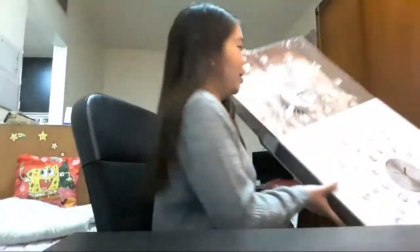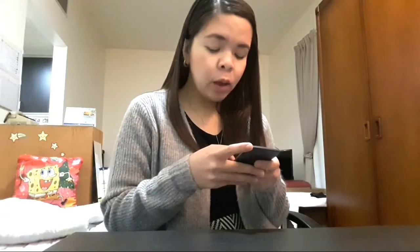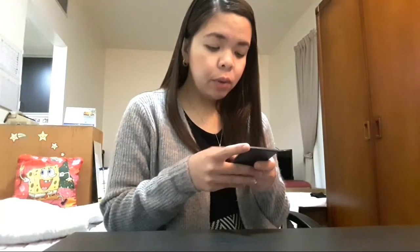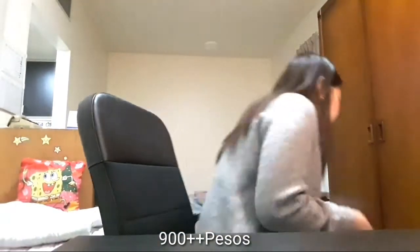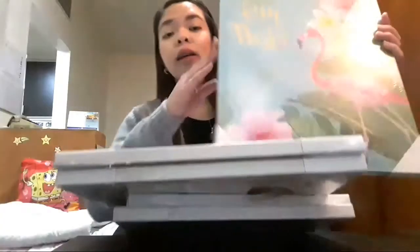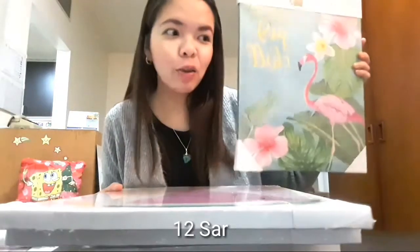Super ganda. Nag-sale itong relo na to. Equivalent niya is 69 riyals — 69 riyals times 13.5. Nasa mga 900 plus ito, guys, yung relo. At itong paintings na to, ito is nasa mga 12 riyals. Not bad.